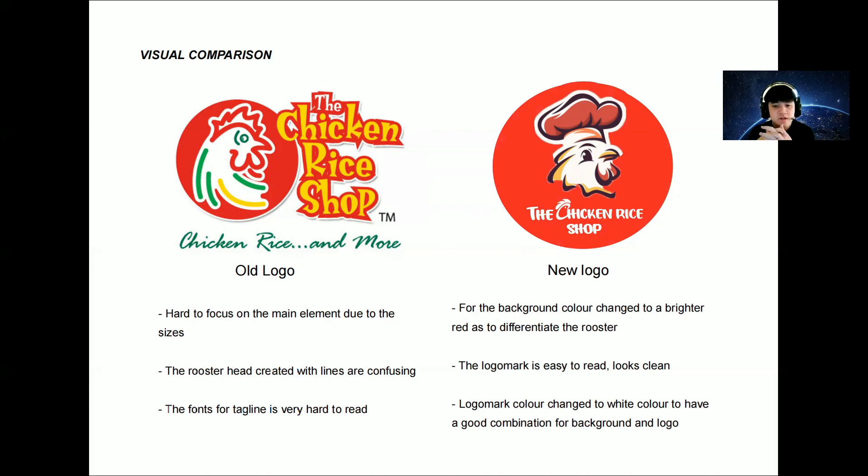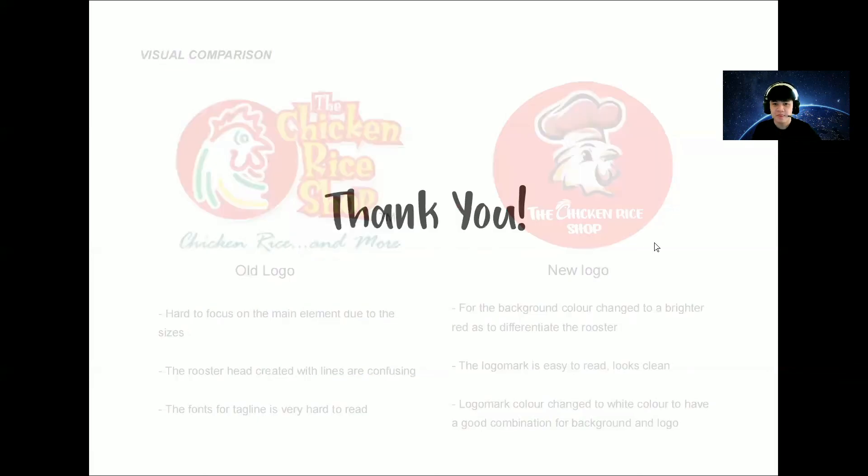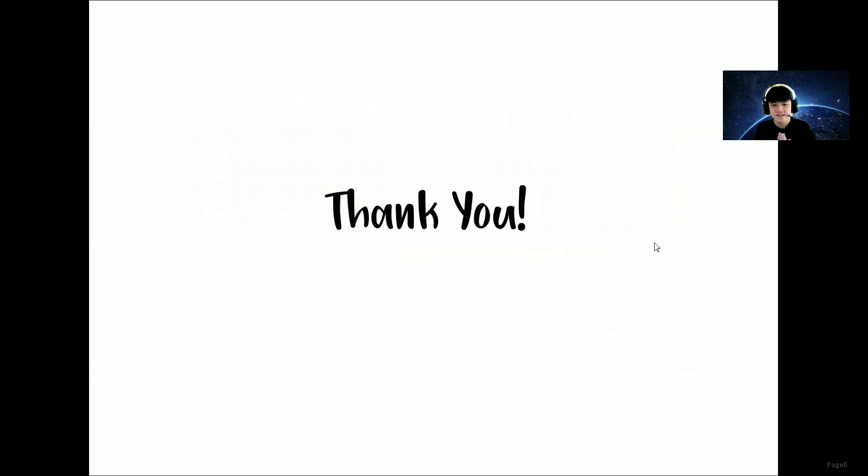For the logo mark, I did not maintain the red and yellow color, but changed it to white to have a good combination with the background and the logo. I think this is a good idea for the next Chicken Rice Shop logo. Thank you for watching — I will see you in the next video. Goodbye.